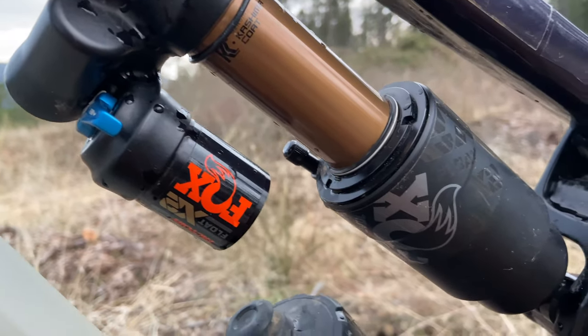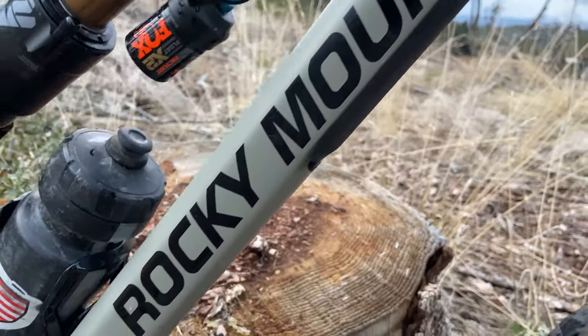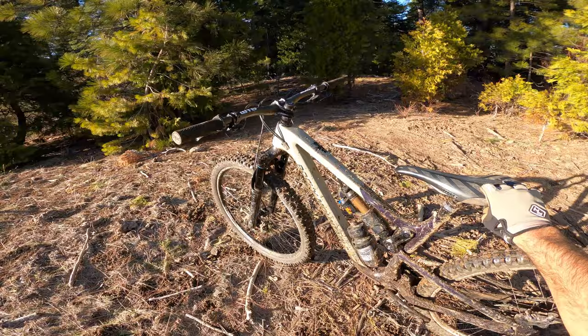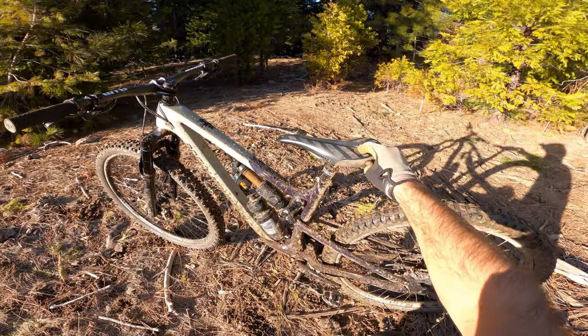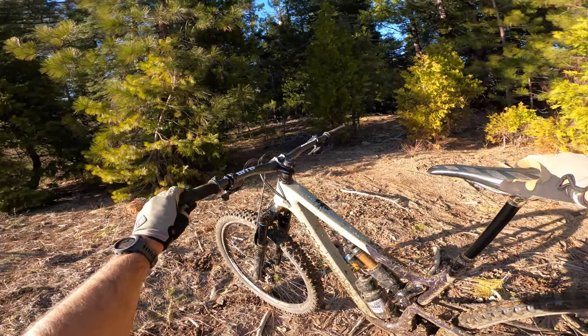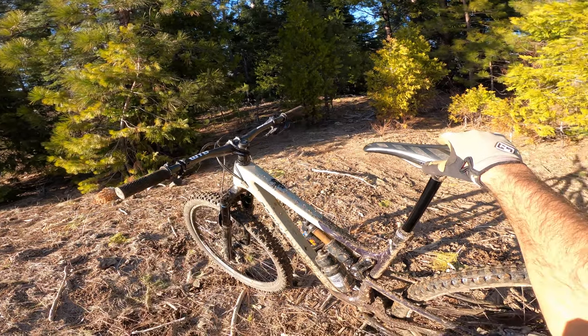12-speed XT drivetrain, Cane Creek Helm Mark II up front, Fox DPX2 out the back, WTB Verdict in the rear, WTB Vigilante up front, 2.5 on both of them, PNW dropper post, 170 PNW grips — these things are awesome — 40 mil stem, 770 bars.